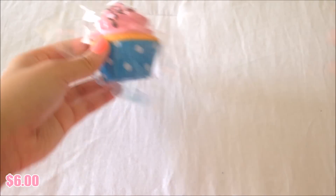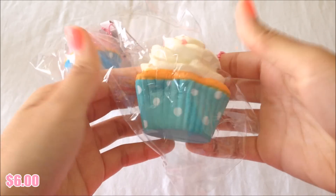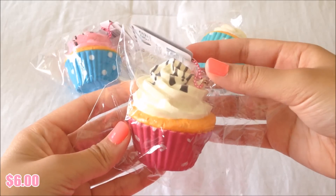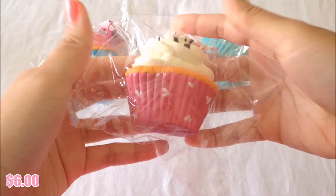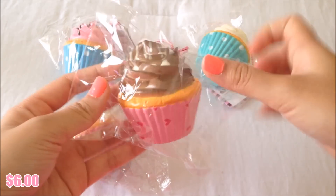There's this first one, and then there's this cupcake which is my favorite. They are all super squishy, and then there's this one as well.